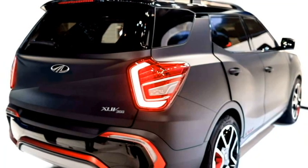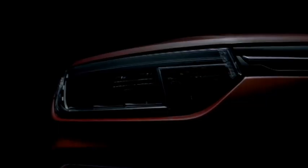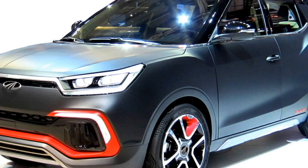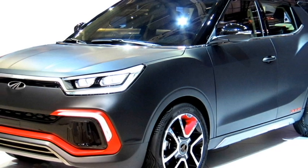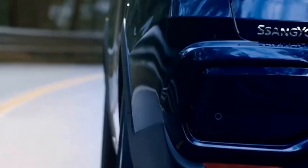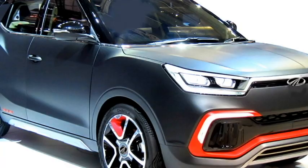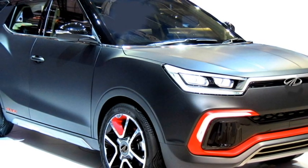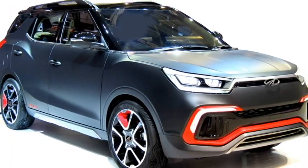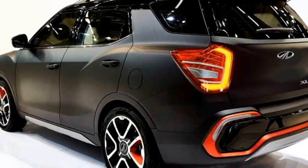In terms of safety, the XUV300 has already proved itself to be one of the safest cars in India, and the new 7-seater version is expected to continue the same legacy. The new SUV will get standard safety features including ABS with EBD, electronic stability control, driver attention warning system, multiple airbags, anti-theft alarm, speed-sensing auto door lock, ISOFIX child seat anchorage, immobilizer, hill assist control, and a rear parking camera with front and rear parking sensors.